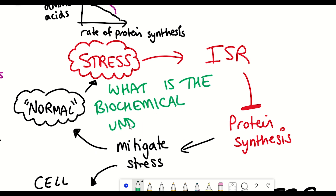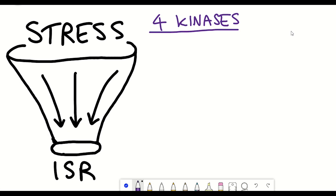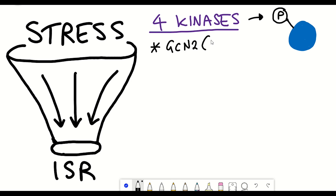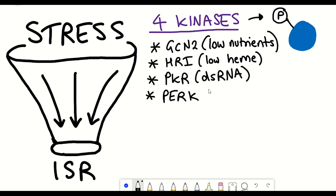What is the biochemical underpinning of the integrated stress response pathway? There are four kinases — proteins that add phosphates to other proteins — that can all activate it. The four kinases are: GCN2, stimulated by nutrient deprivation; HRI (heme-regulated inhibitor), activated when heme levels are low; PKR, which senses double-stranded RNA; and PERK, stimulated by the unfolded protein response. Effectively, the unfolded protein response falls under the umbrella of the integrated stress response pathway.